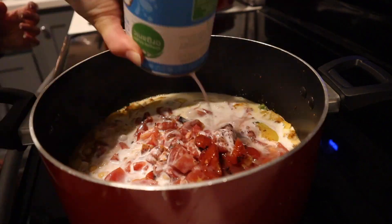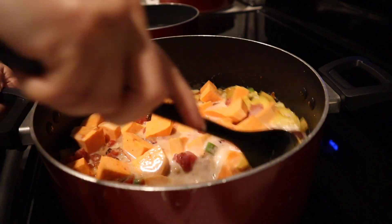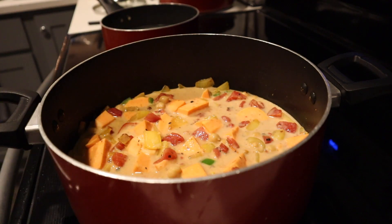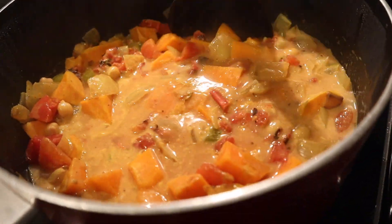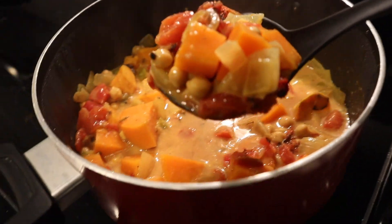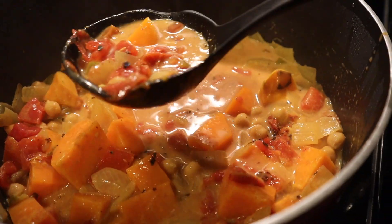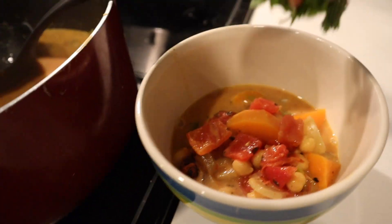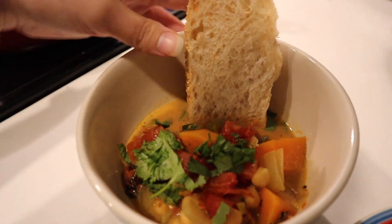Add chickpeas, diced tomatoes — I use fire roasted — coconut milk — I use light — and then one yam chopped into one-inch cubes. Mix that up, make sure everything gets covered, then lower the heat, cover it, and let it sit for about 30 minutes so all the flavor gets in there and the sweet potato gets nice and soft. It's best with some rice, but since I had rice with my lunch, I had it with sourdough bread to dip in — such a good combo. I topped it with some fresh cilantro. Seriously, one of the best meals ever. Give it a try.